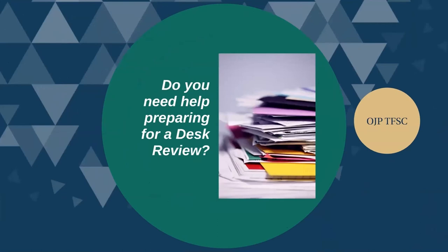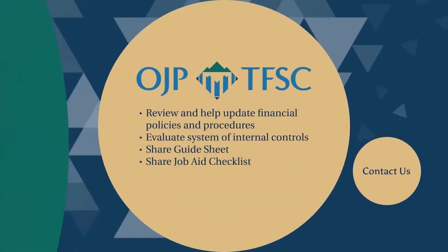I want to close by reminding you that one of the primary objectives of financial monitoring is to determine the need for technical assistance to help you manage your grant award. For example, we can help you review your financial policies and procedures to make sure they are current with federal guidelines. We can also evaluate your current system of internal controls to check if they are strong enough to ensure proper use of your award funds. Additionally, we are happy to share our guide sheets and job aid checklists, which provide detailed information on how to prepare for desk reviews and site visits.